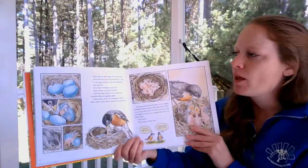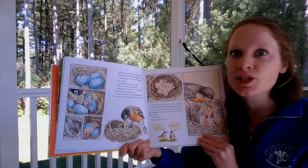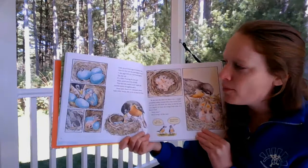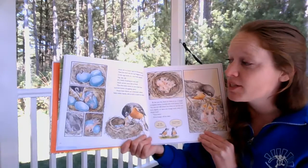Mom sits on those eggs for 13 days. Then the first one she laid begins to crack. A tiny egg tooth on a tiny beak appears — tap, tap, tap — it's a baby pushing its way out! Mom carries away bits of shell. Then the baby needs to rest under her warmth before struggling again. Hours later, there's an exhausted, naked baby robin, barely able to lift its head for food. It's a lot of work to get out of your egg.